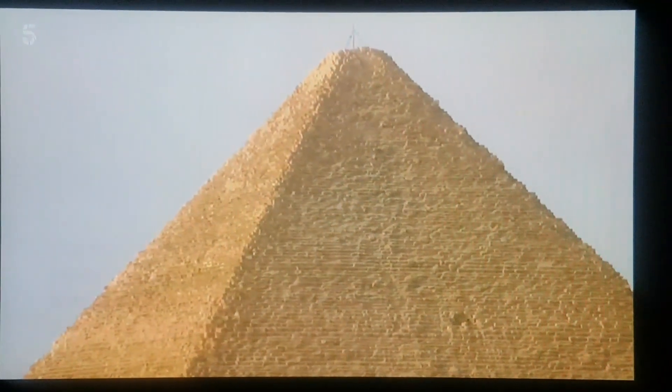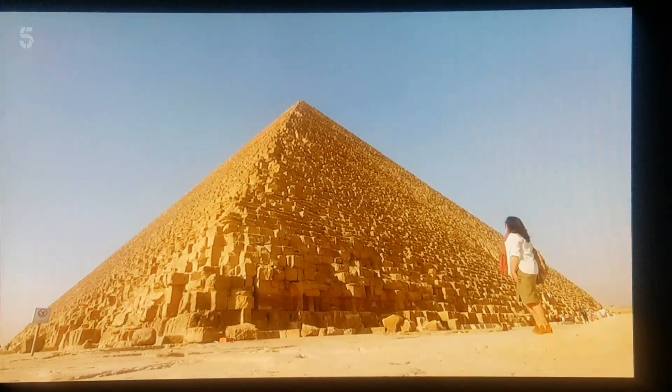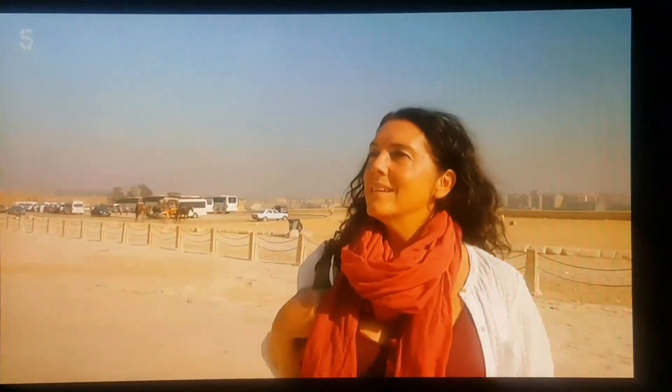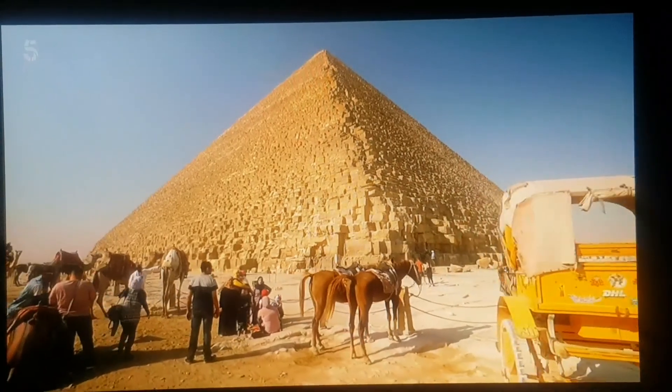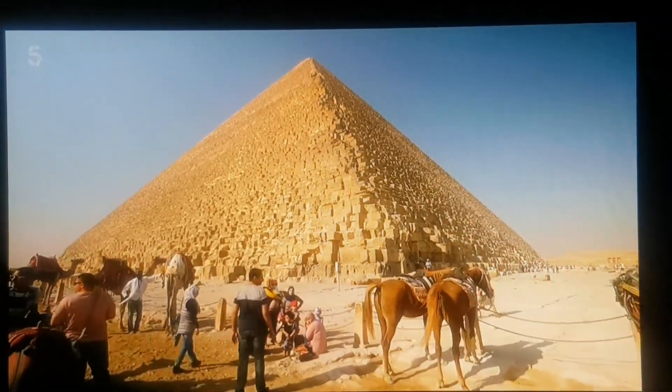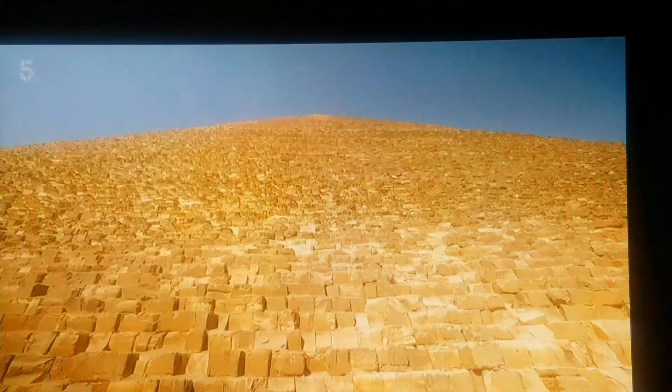It's one of these structures in particular I've come to see. The Great Pyramid, the eternal resting place of the pharaoh Khufu. Scaling almost 500 feet, its completion set new levels for human achievement. It was the world's tallest structure for nearly 4,000 years.